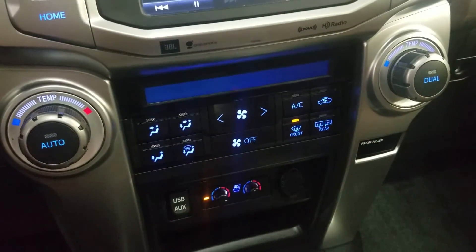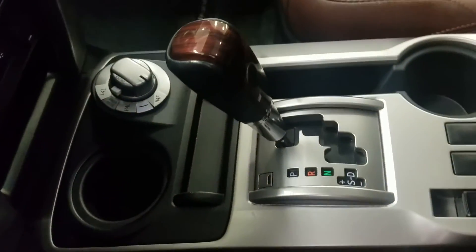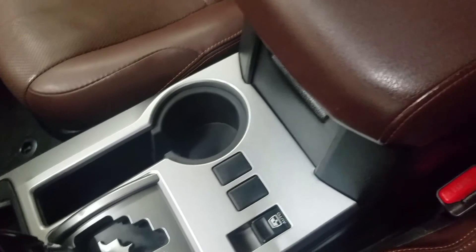Driver and passenger can also enjoy air-conditioned and heated seats. We have a console gear shift as well as dual cup holders and a center console that provides tons of storage.